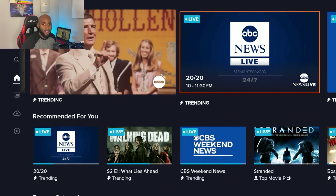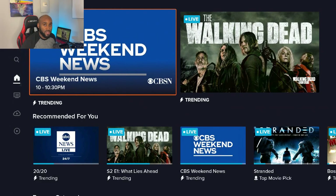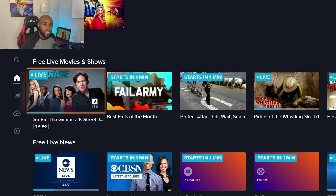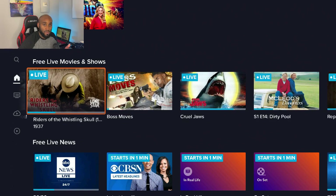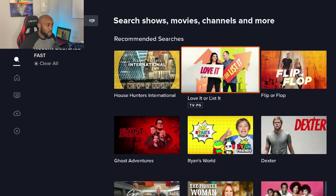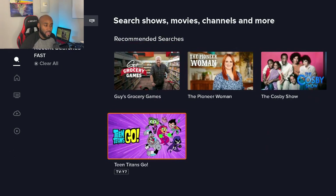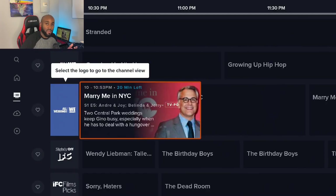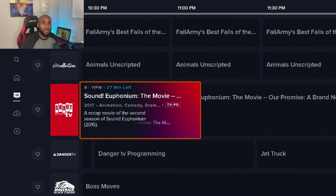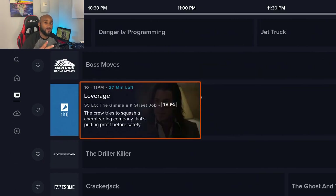So if you weren't aware that Sling provides a free alternative, you can definitely check this out and start streaming for free. It also gives you the flexibility to add additional premium service channels on top of the free channels, putting everything in one convenient space if you want a mixture of free and premium channels. Thank you so much for watching — give it a like, comment, subscribe, and I will see you in the next one.